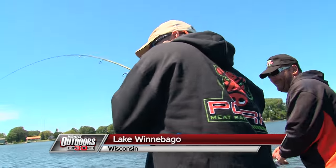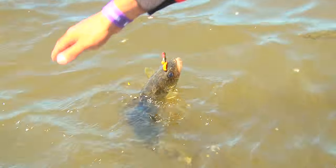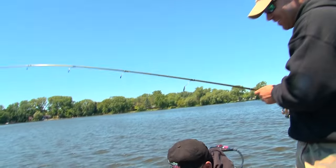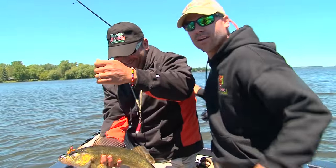Nice fish, man. Good one, Tommy. Who forgot the net? Oh, that's good stuff. That's a heck of a way to start right there.